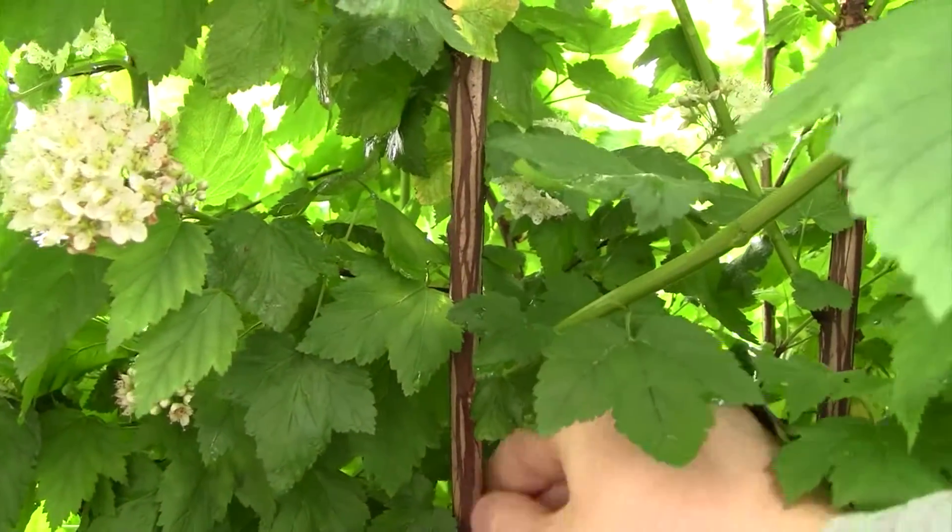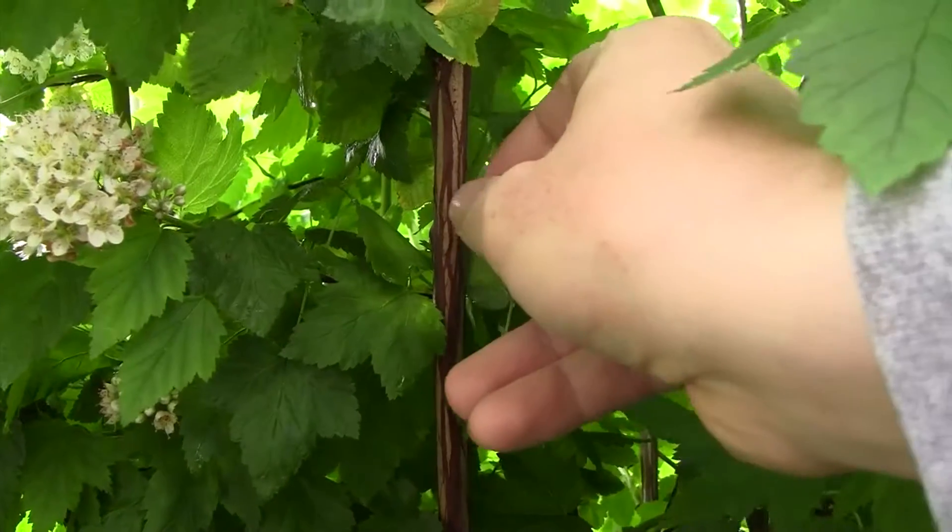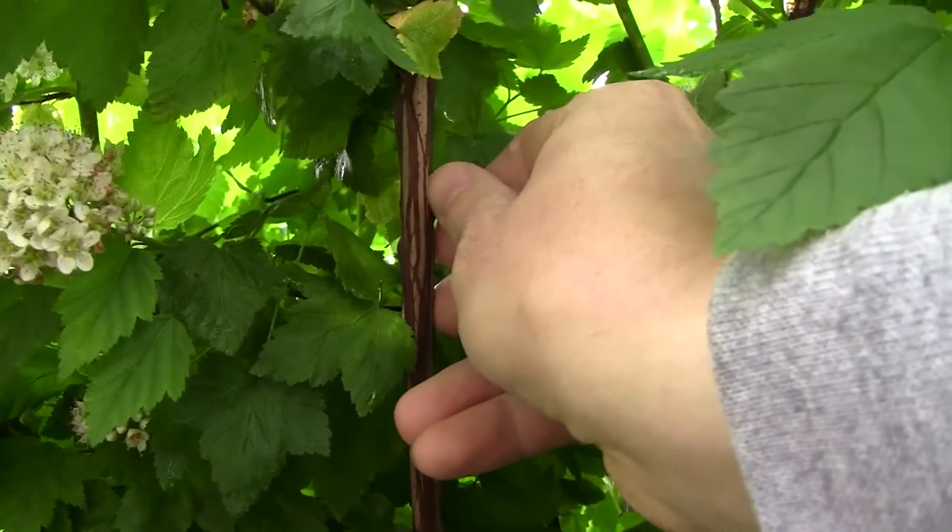Its name, Ninebark, is a reference to its peely bark layers that you can peel with your fingers off the main stems of the bush.